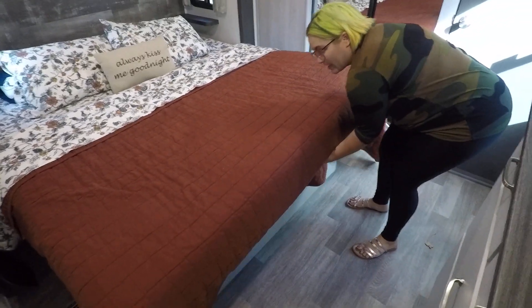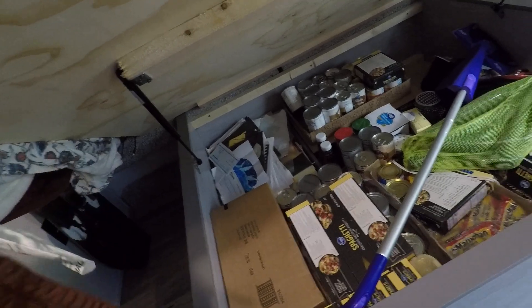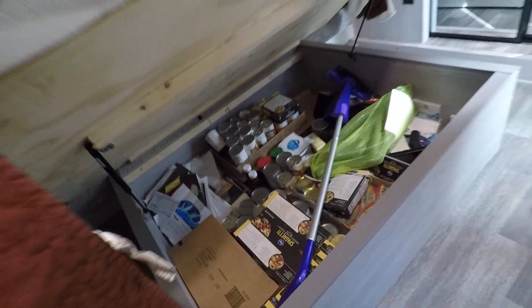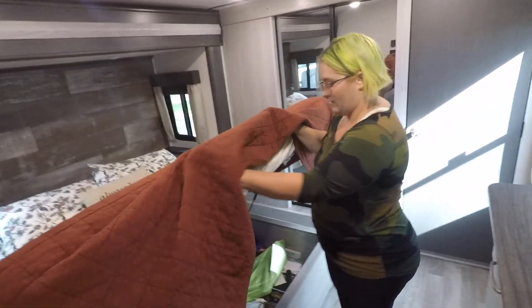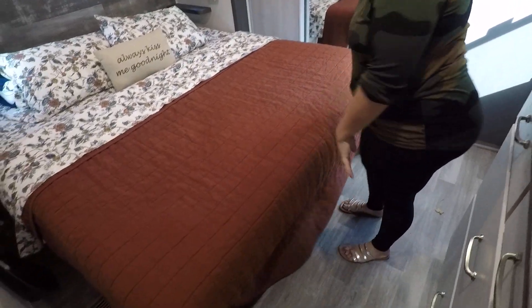Underneath the bed is food storage. Most of the stuff that was originally in the pass-through had to move in here once the business supplies took over the pass-through. All the extra food came in here — again, I like Costco.